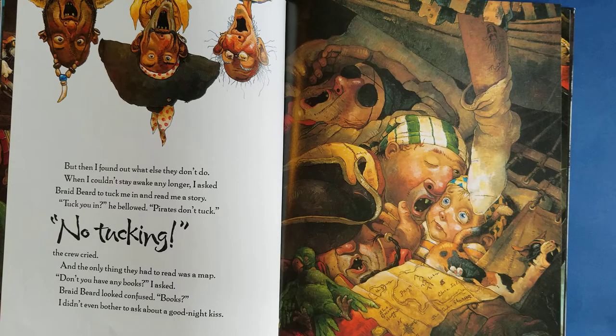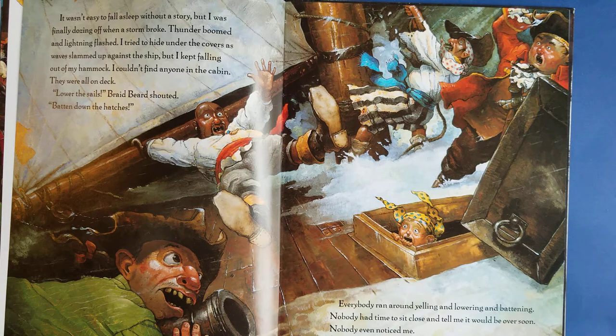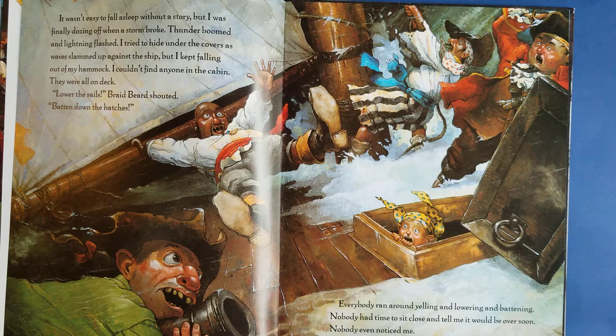'Tuck you in?' he said. 'Pirates don't tuck.' 'No tucking!' the crew yelled. And the only thing they had to read for a bedtime story was a map. 'Don't you have any books?' I asked. Braidbeard looked confused. 'Books?' I didn't even bother to ask about a good night kiss. It wasn't easy to fall asleep without a story, but I was finally dozing off when a storm broke. Thunder boomed and lightning flashed. I tried to hide under the covers as waves slammed up against the ship, but I kept falling out of my hammock. I couldn't find anyone in the cabin — they were all on deck. Nobody had time to sit close and tell me it would be over soon. Nobody even noticed me. I decided I didn't want to be a pirate after all.